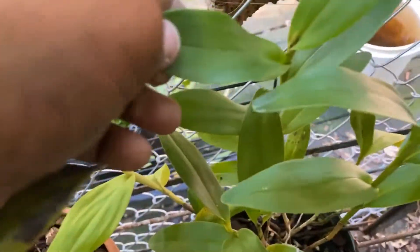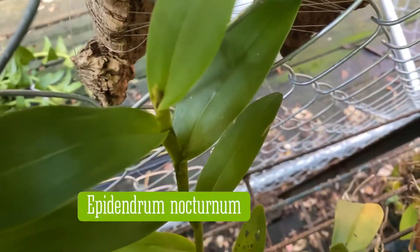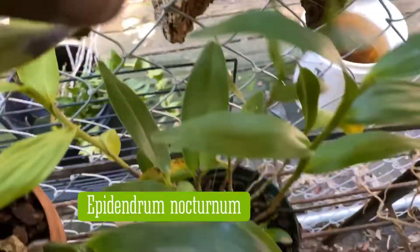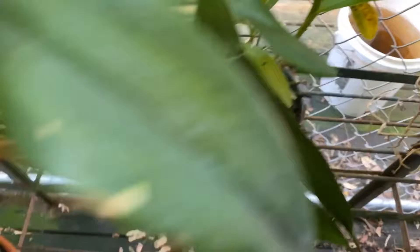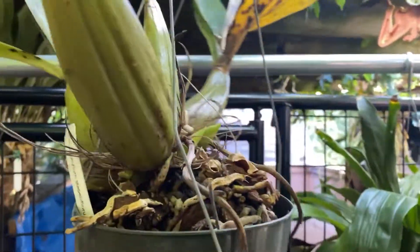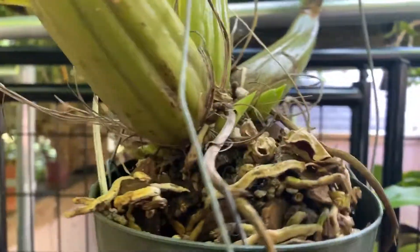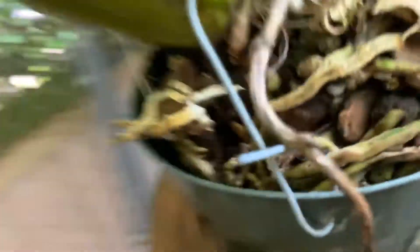This is my Epidendrum nocturnm and that inflorescence that has started is still active. I need to repot this — this is my Grammatophyllum, it just finished blooming. You can see it's starting to put out new growths, so the media does look a little bit old.